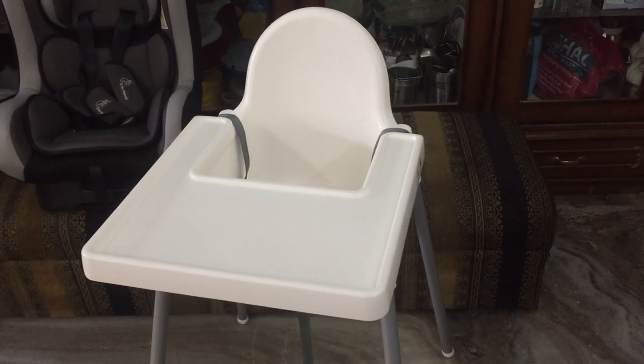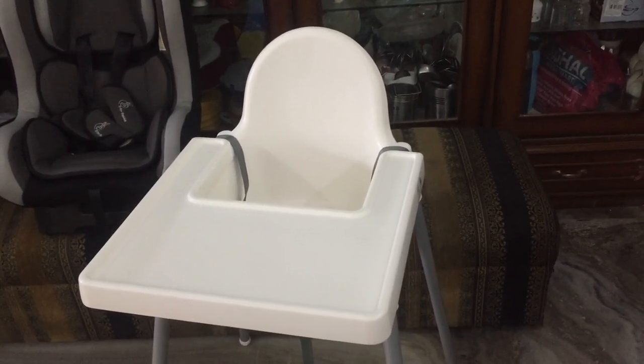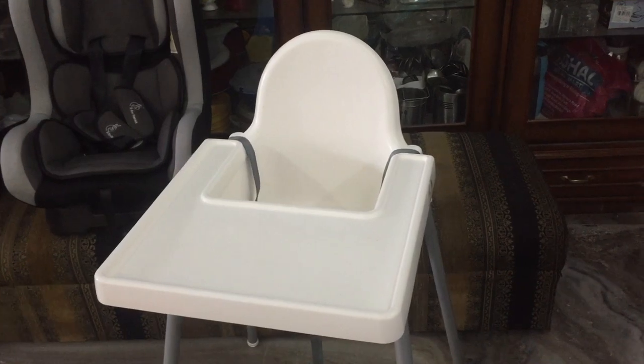My second item is a high chair, where you can make the baby sit and feed the baby when he starts his solids. I bought this chair from IKEA — it's completely plastic and it's really easy to clean.